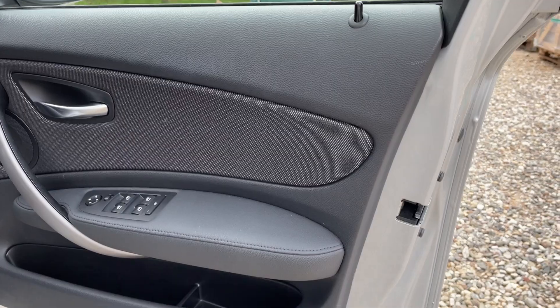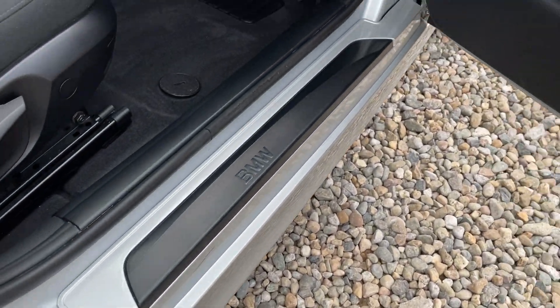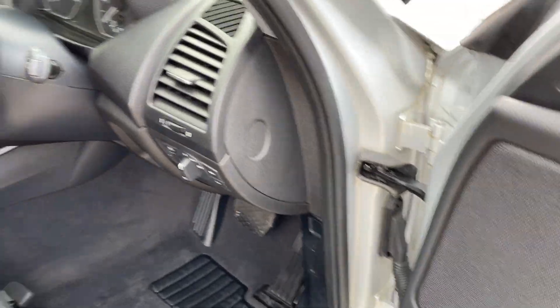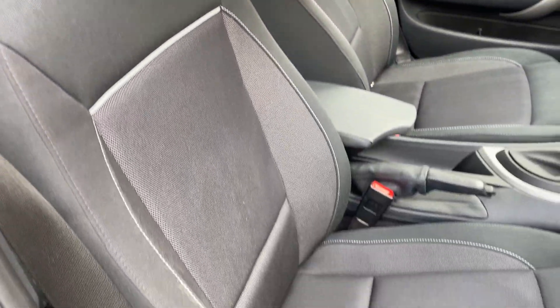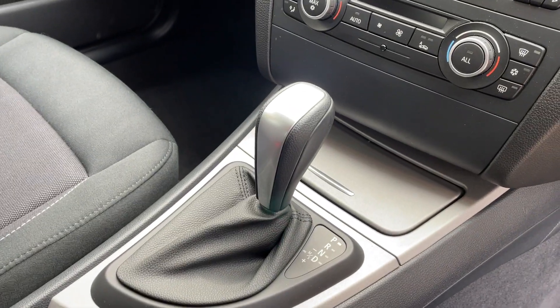Driver side door card, front and rear electric windows and electric wind mirrors. You can see from all the sills — very genuine car. Interior again, all looking superb. Automatic transmission with the Sport mode.